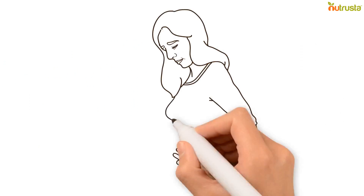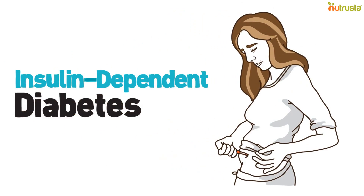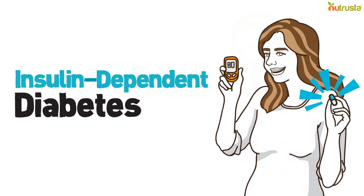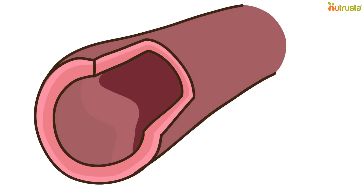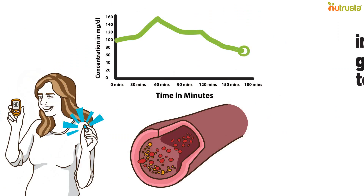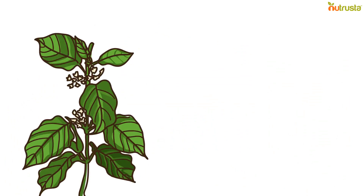Similarly, volunteers with insulin-dependent diabetes who took 400 mg of Gymnema daily needed less insulin to control their blood sugar. Researchers also found that Gymnema reduces blood cholesterol, improved glucose tolerance, fasting blood sugar, and HbA1c. Another study showed similar results.